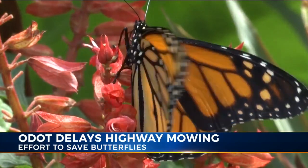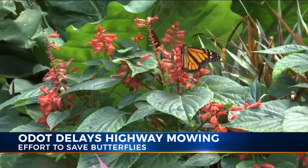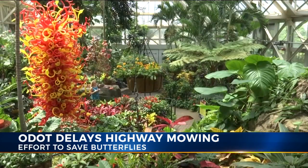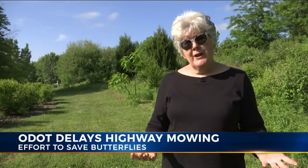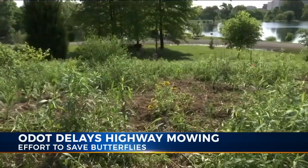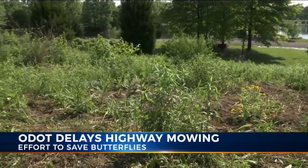Monarchs and other butterflies used to be a common sight in Ohio. Now one of the few places you can be guaranteed to find them is here at the Franklin Park Conservatory. We've lost a lot of their natural habitat. That's why these fragments are so important. That's why the Chadwick Arboretum and Learning Gardens at OSU created this pollinator hillside, or a way station.